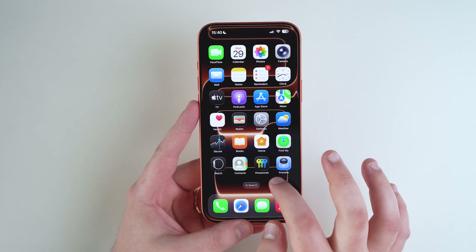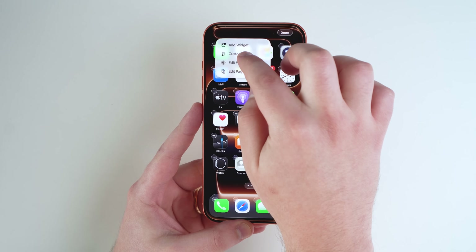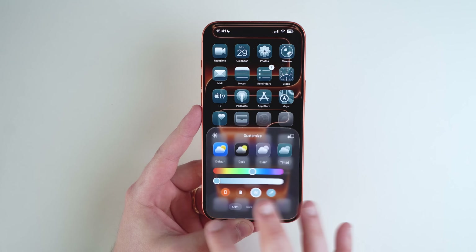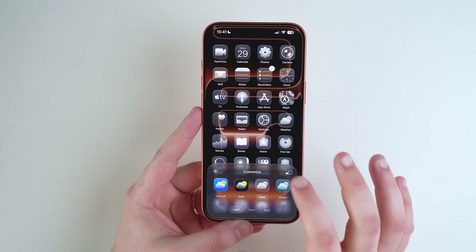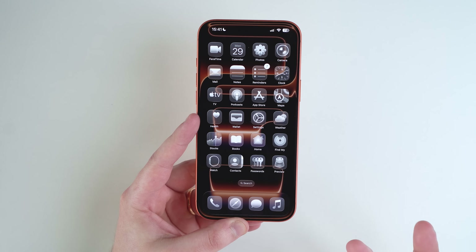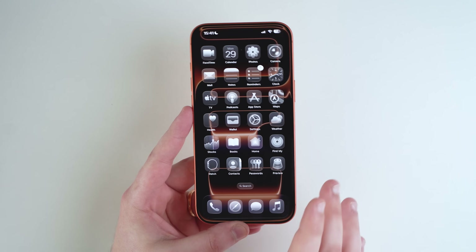Something that pretty much all of us have seen after updating to iOS 26: if you tap and hold on your home screen, tap Edit, then Customize, and choose Clear or any tinted option, some apps would be tinted, some wouldn't, and some looked like they were loading. It was a weird glitch in iOS 26, and Apple noticed and fixed it. This fix is for everyone, not just new iPhones.